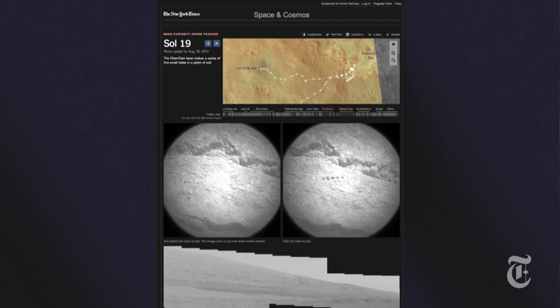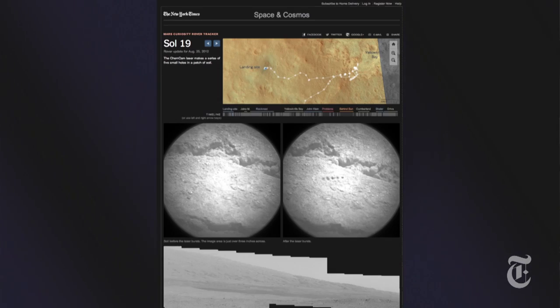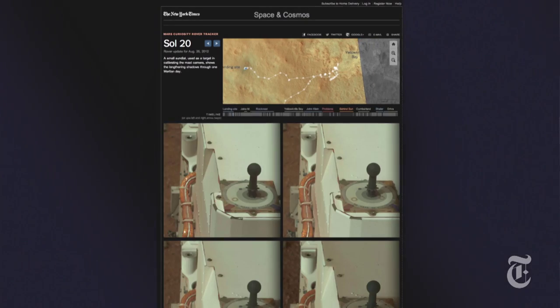Sol by sol — that's S-O-L, the term used for the Martian day, which is only slightly different from an Earth day. It's about 24 hours and 40 minutes, so slightly longer. All you have to do is click on a day, or sol, and you'll find out what the rover accomplished. There'll be a short description of what the rover did on that particular day, plus some images it took on that day as well.